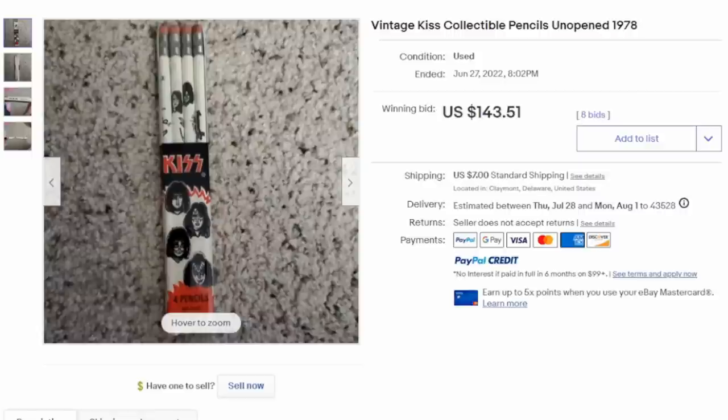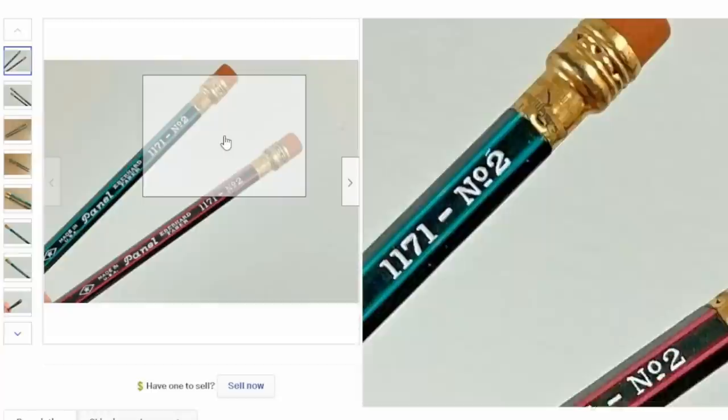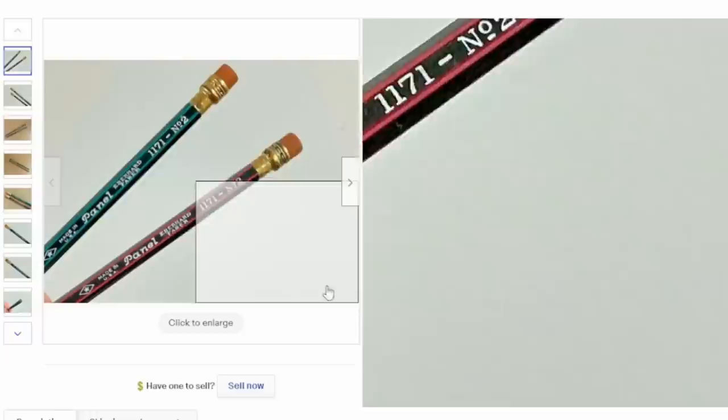There are also advertising pencils — wooden pencils made for groups, TV shows, the Smurfs, A-Team, things along that line that can also sell. Here is a lot of vintage Kiss the Rock Group pencils from 1978, and this lot sold for $143. Types like this can sell into the hundreds as well, they just don't show up as often. Here are a couple more examples of advertising ones: these are for the West Kentucky Coal Company, marked with the company's advertising name and the manufacturer's name on the other side — number two standardized pencils — and this lot sold for $125.